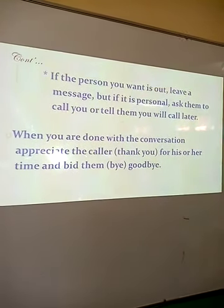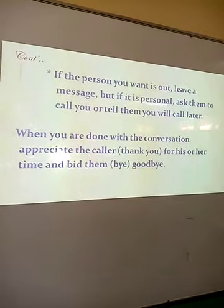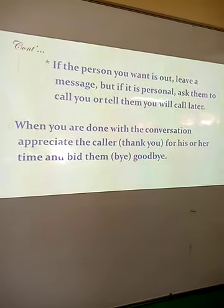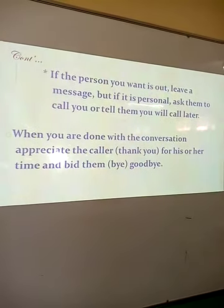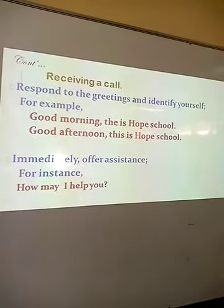You could also leave your number. When you're done with the conversation, appreciate the caller for his or her time and bid goodbye. You could say: thank you, goodbye.